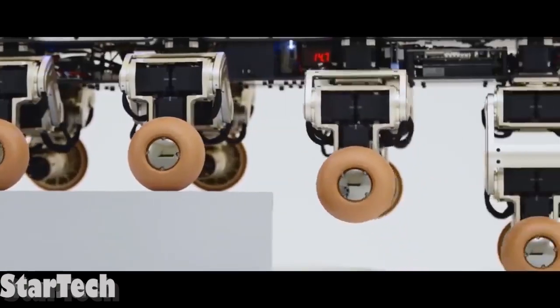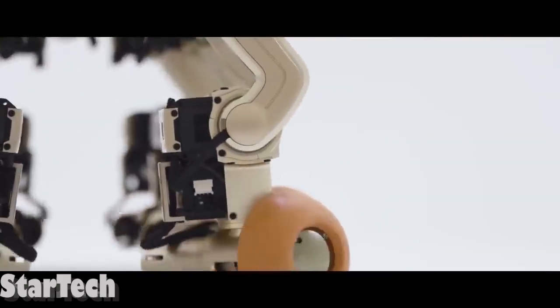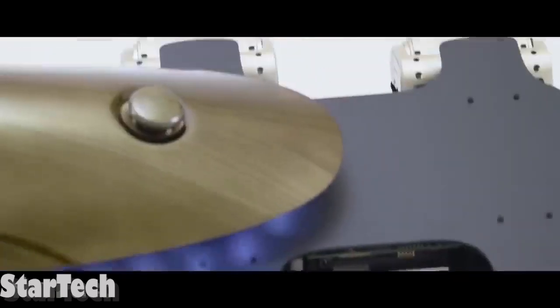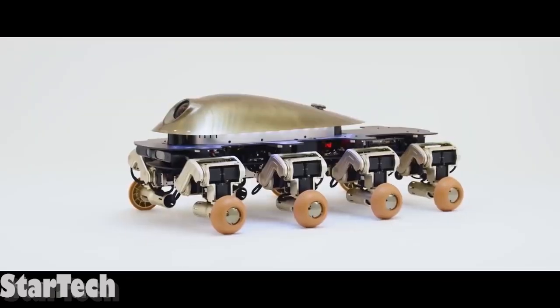More importantly, this thing's train-inspired design lets it climb stairs all by itself. It's also perfect for travelling on unpaved roads, which could help save the environment in a big way.